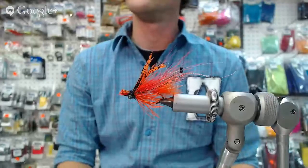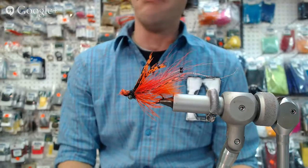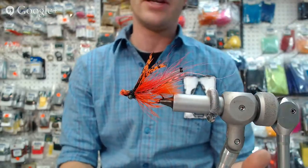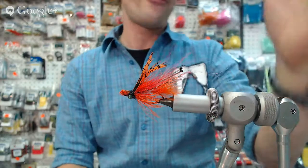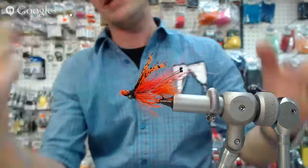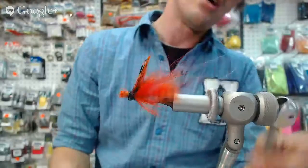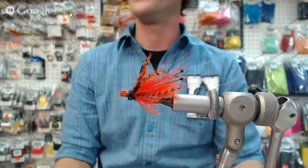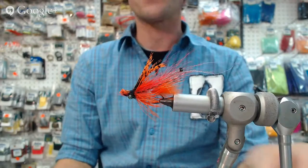Let's take it down and look at it. So this is a pattern that has a multitude of materials — lots of movement. We got UV in there, we got flash, we got expensive feathers, cheap feathers, all kinds of stuff going on in this thing. That thing looks good — it looks extra good on the screen here.